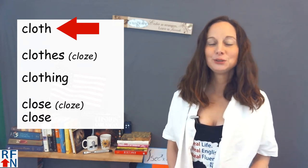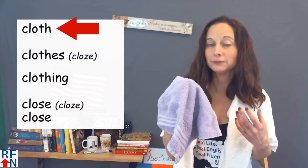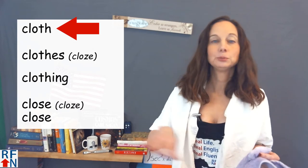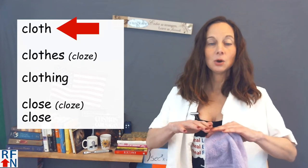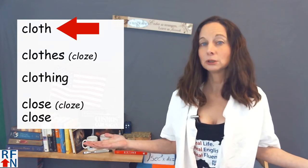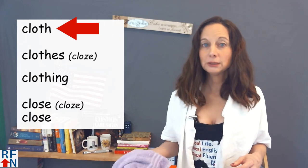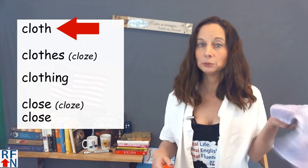Cloth can also be used in compound words like washcloth — which some people call a face cloth — or a dishcloth, which people use to dry their dishes, or a tablecloth that people put over their table to make it look nicer or protect the wood. This word is countable, so you can say washcloths or tablecloths.